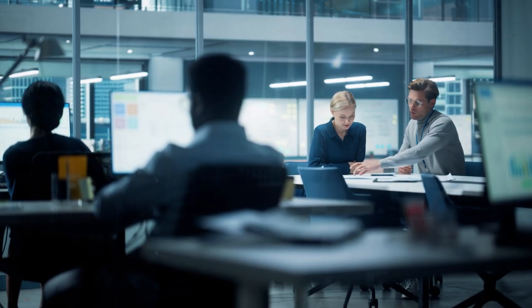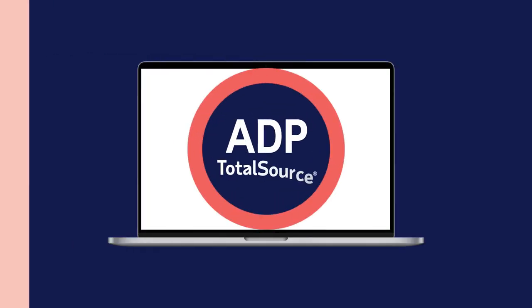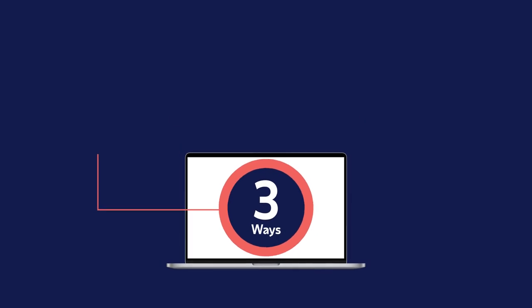Understanding your company's data is crucial for making the right business and workforce decisions. With ADP TotalSource, you can easily view your company data 24/7 in three ways.